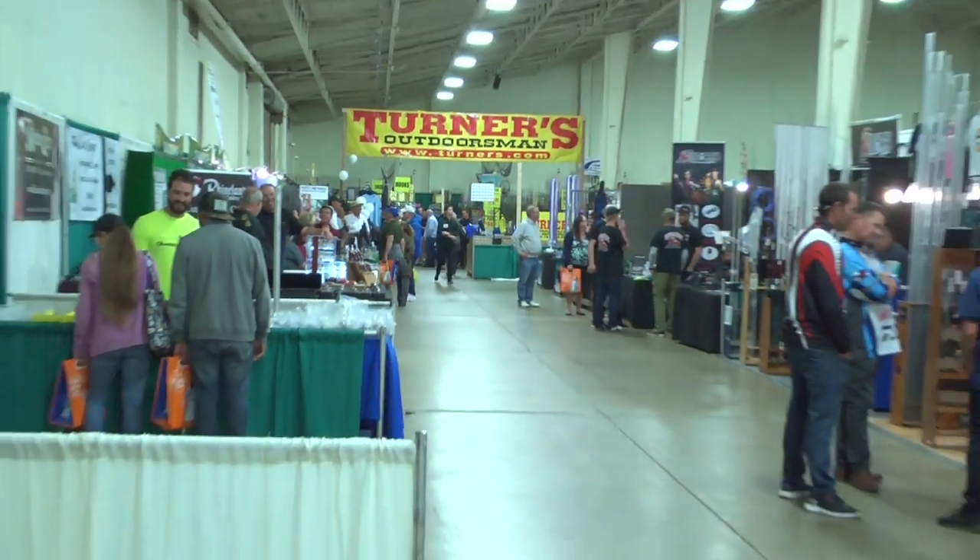Hey guys, we're here at the Daryl Maher Fred Hall Show. Standing next to me is Mike — we're in the Turner's booth and Mike's with Turner's Outdoorsman. Mike, what deals do you have for the customers?